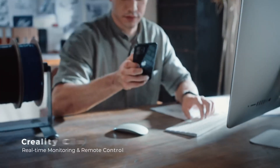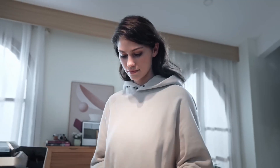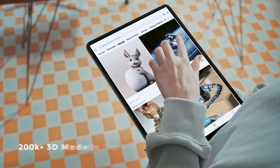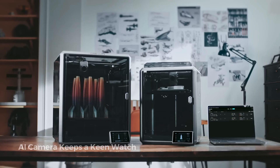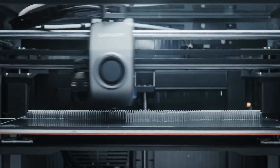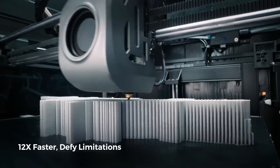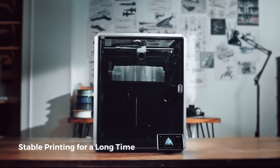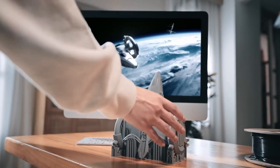It has an all-metal hot end with a bespoke volcano-style nozzle, a sprite direct-drive extruder, and an enclosure for handling temperature-sensitive materials like ABS and ASA. It's one of the few plug-and-play 3D printers on the market, arriving 99.5% assembled. All you need to do is unbox and unpack the printer, and like its rival at Bambu Labs, it can calibrate itself.